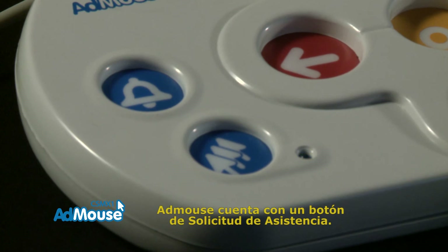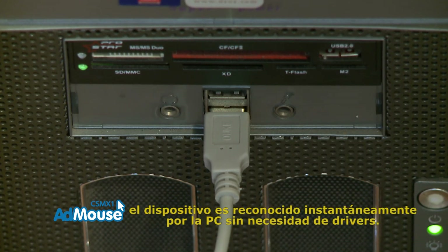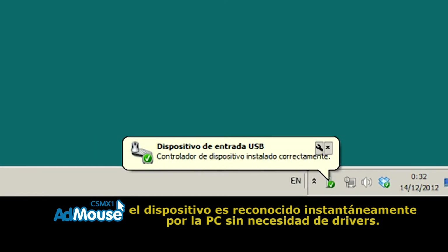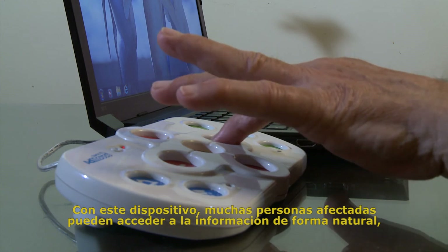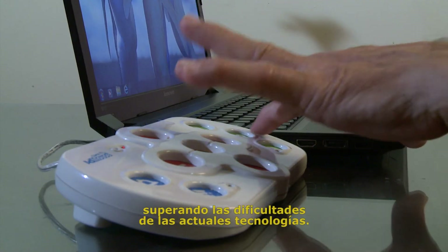AdMouse has a dedicated help button. With USB plug-and-play connectivity, the device is recognized instantly by the PC with no need for drivers. With this device, many affected people can access information in a natural way, overcoming the difficulties of current technologies.